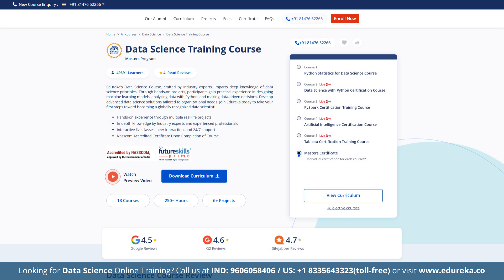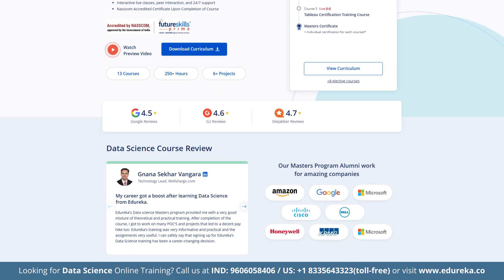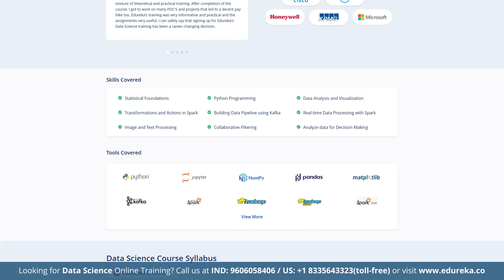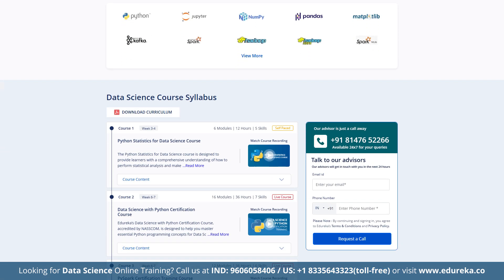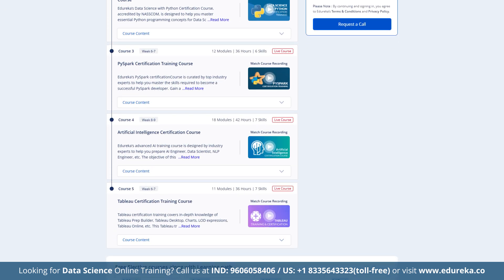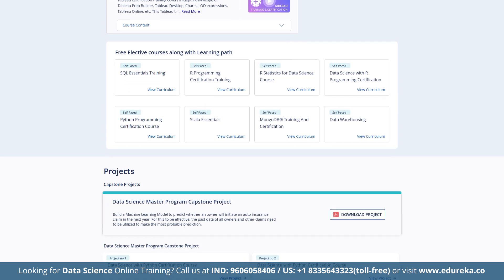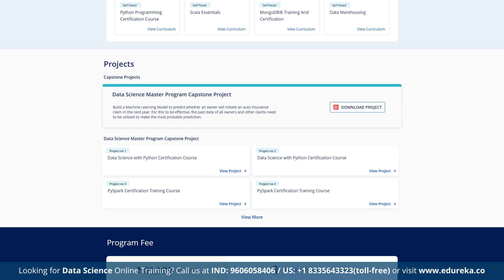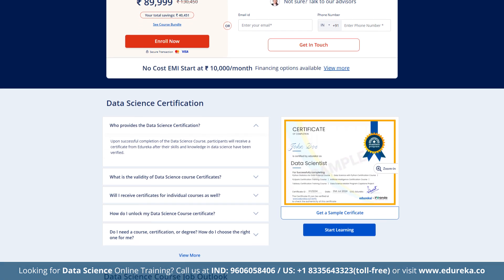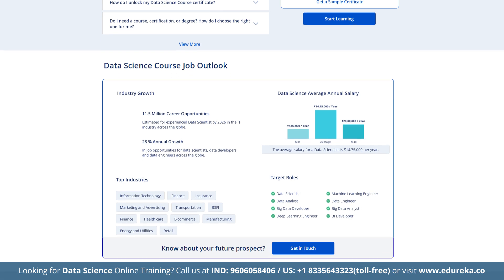Also, check out Edureka's Data Science course designed by industry professionals, which equips learners with a solid foundation in data science concepts. Through interactive real-world projects, you will gain practical skills in building machine learning models, analyzing data using Python, and making data-driven decisions. Start your journey with Edureka — check out the course link given in the description box below.